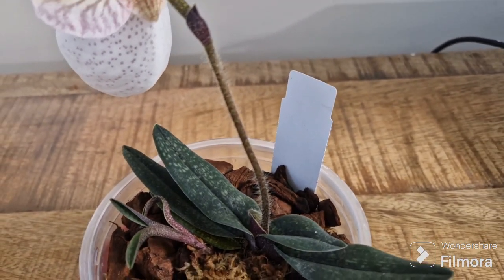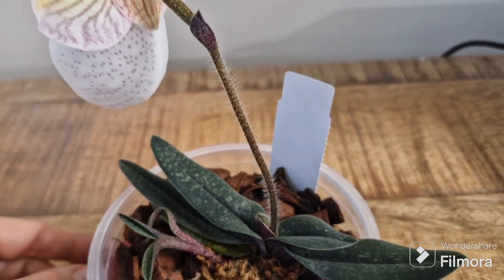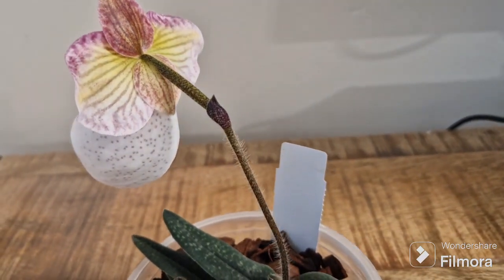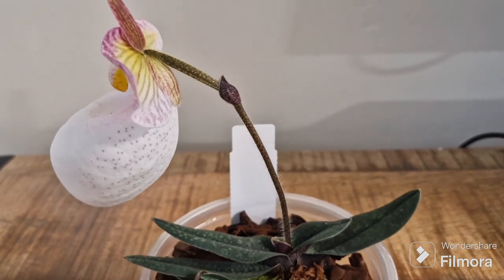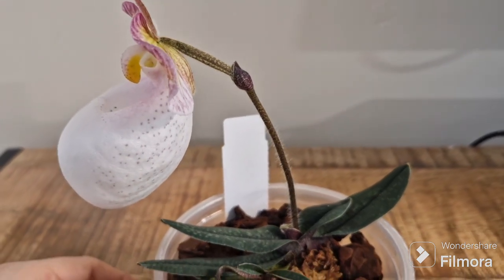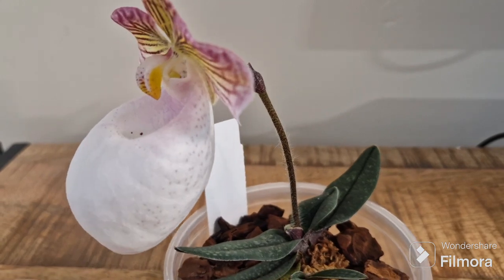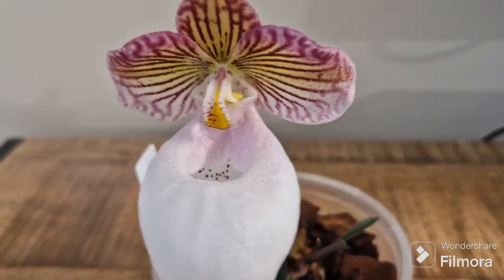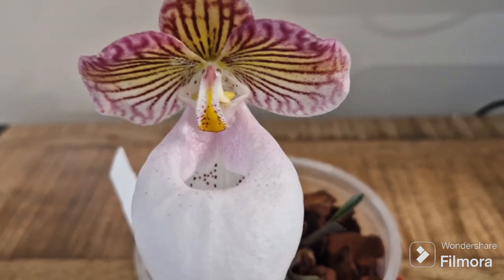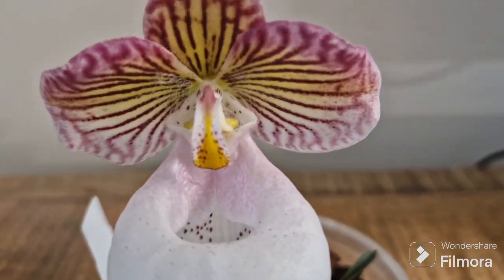And you can see on the side I have got a little stolon here, which is a little new growth. Now here, just showing you the beautiful flower. The pouch is pretty large comparing to the rest of the flower.